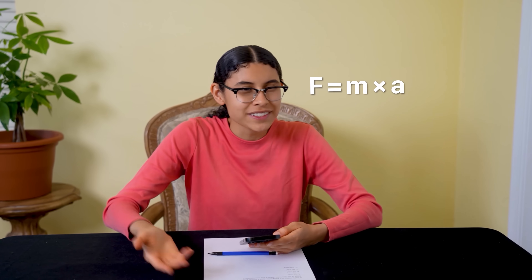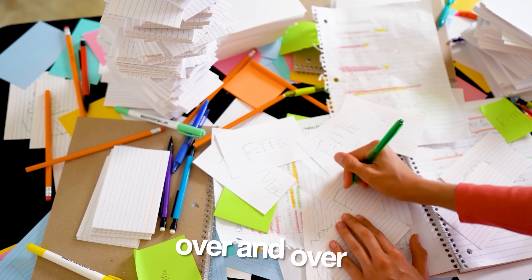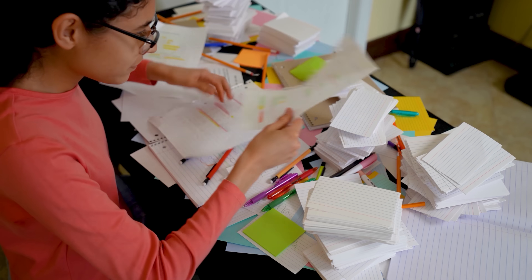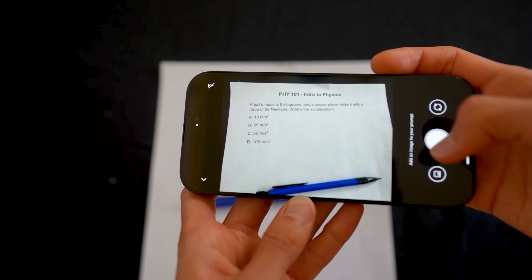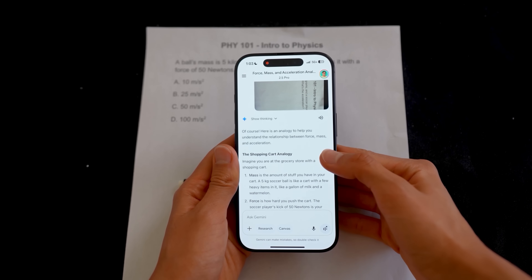Force equals mass times acceleration. Back then, I'd be writing the same formula over and over on 50 flashcards hoping it sticks. But forget sifting through my color-coded notes — I'd just take a picture of a problem and ask Gemini to give me an analogy so I can understand it in a new way.